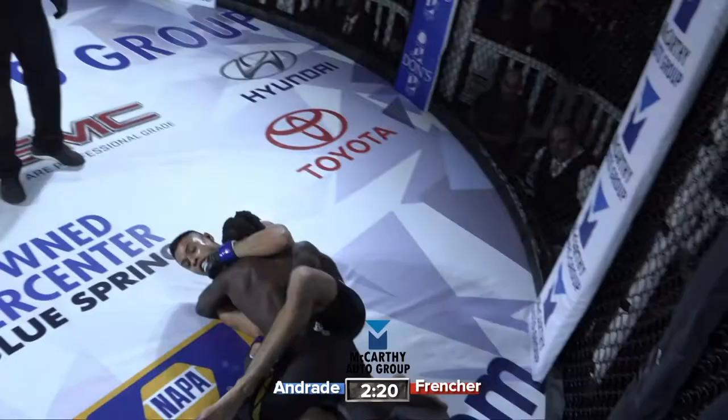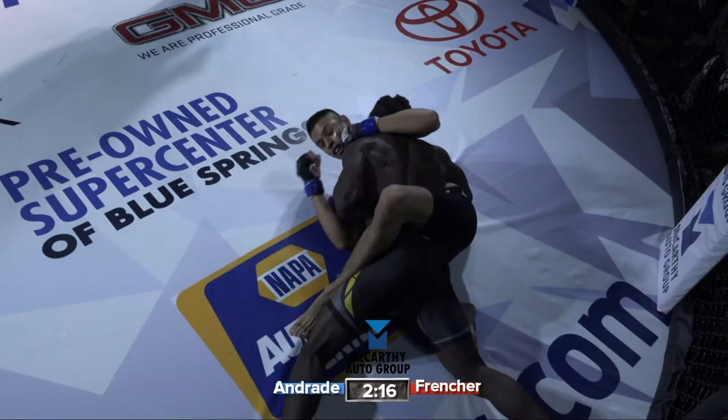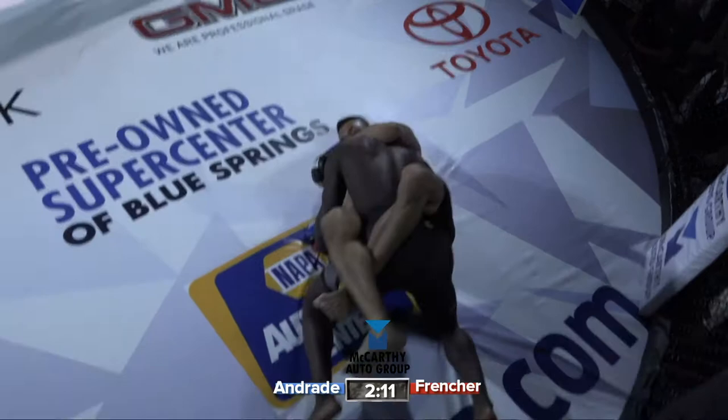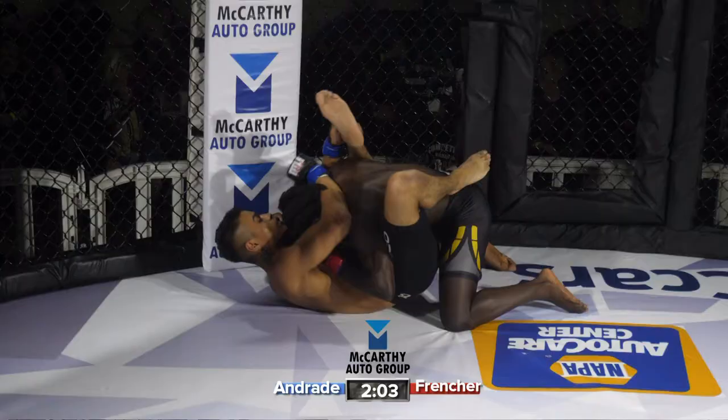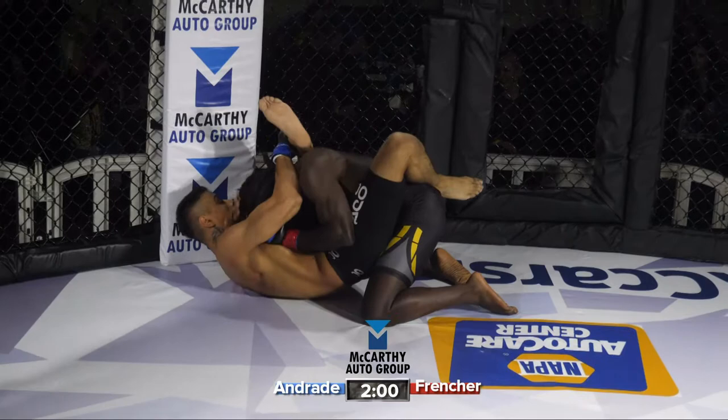Devontae Frencher steps in with a devastating body lock. That's what James Krause teaches — it's a Daniel Cormier series. When you can get deep into that body lock, you step on the inside and give the guy a choice: go back or go left. Andrade chose his fate and they went flying left. It looks like Andrade is going to be very active from his back, working some rubber guard. We'll have to see what his submission arsenal looks like as Frencher works from the top.